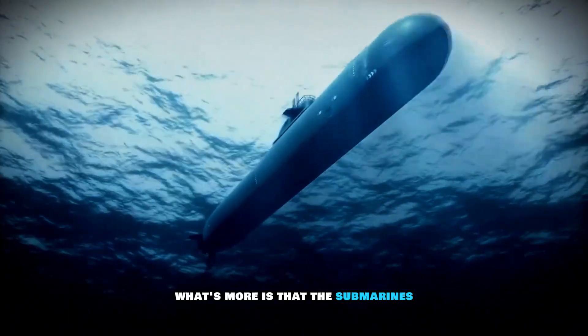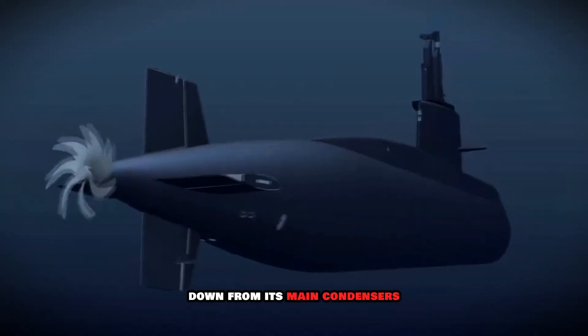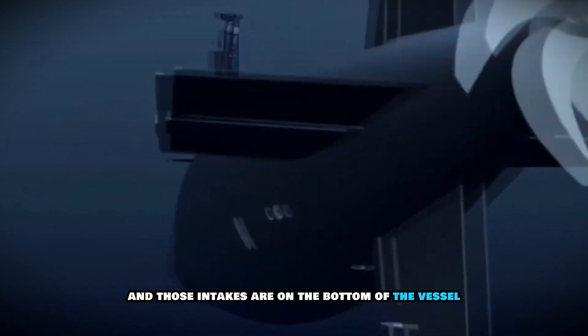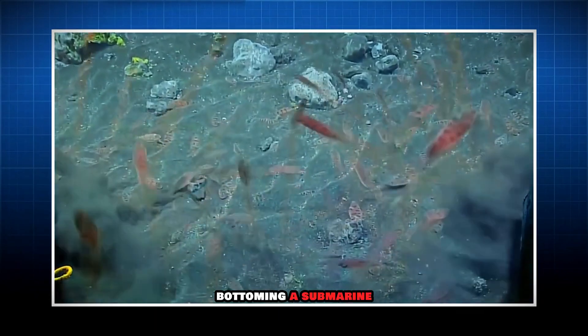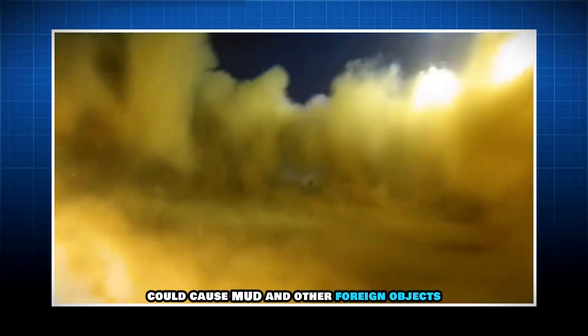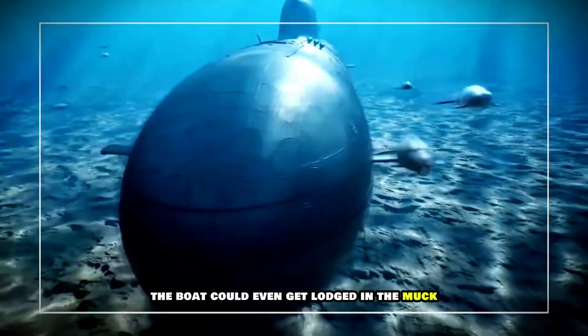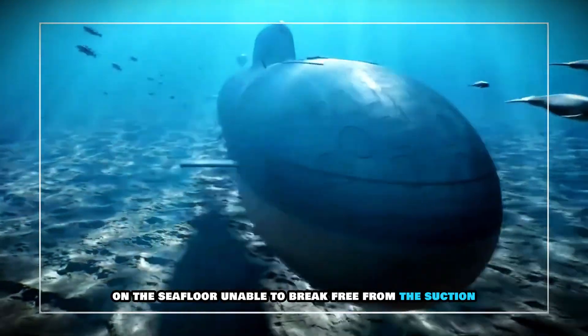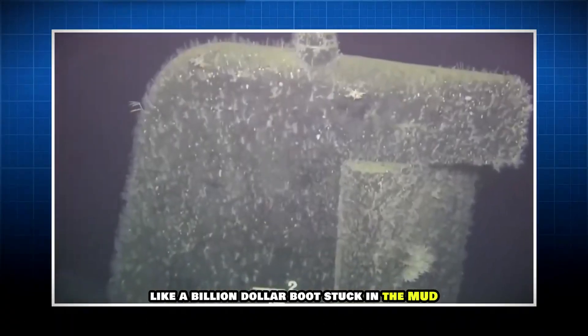What's more, the submarine's engines pull in seawater to cool steam down from its main condensers, and those intakes are on the bottom of the vessel. Bottoming a submarine could cause mud and other foreign objects to be pulled into the submarine. The boat could even get lodged in the muck on the seafloor, unable to break free from the suction — like a billion-dollar boot stuck in the mud.